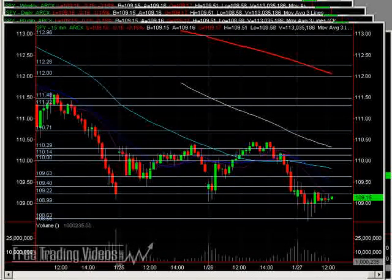Hello, everybody. This is Matador from FreeTradingVideos.com. It's 12:04 PM Eastern Standard Time, still the 27th of January, and we are looking again at this nice low base right around the 109 mark. If we close where we were right now, we would be sitting on a daily doji.